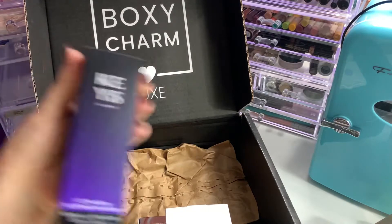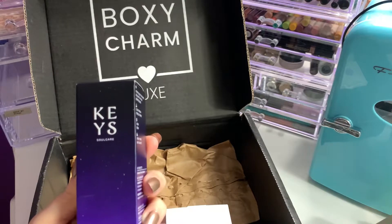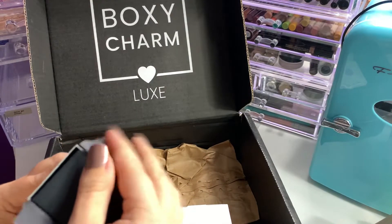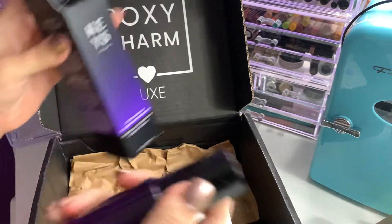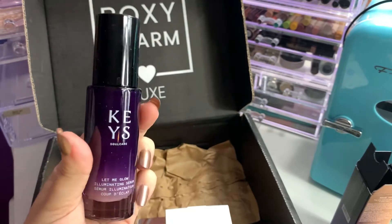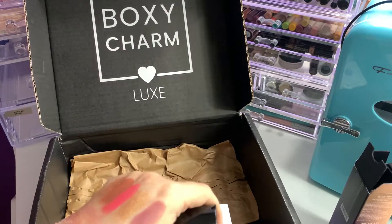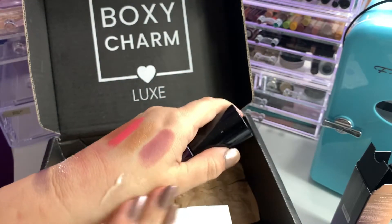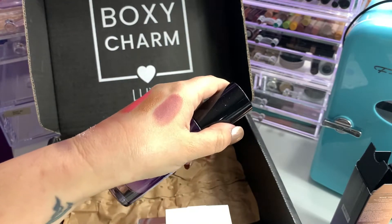Next, we have from Keys Soul Care — this is Alicia Keys' brand — the Let Me Glow Illuminating Priming Serum with Niacinamide. It's a hydrating, illuminating complexion and makeup priming serum that reveals a healthy golden glow while helping to brighten, plump, and smooth the look of your skin. This retails for $26. I love Alicia's packaging — it looks regal and elegant but still simple. It comes out a cream color and it does illuminate beautifully.